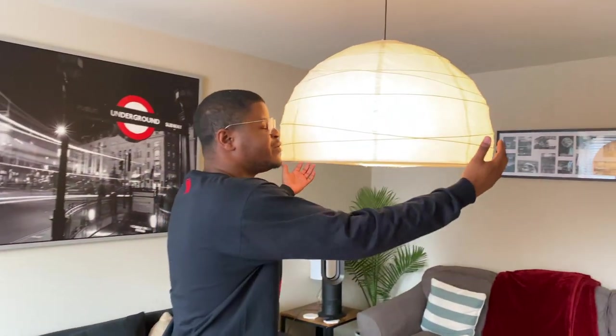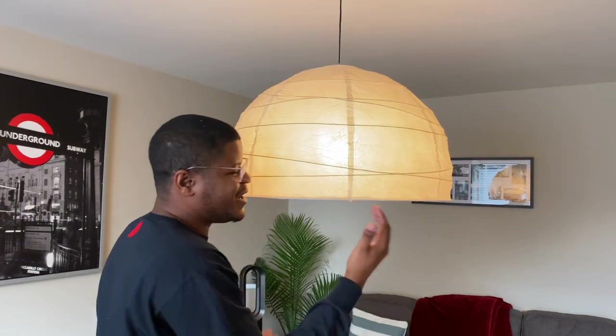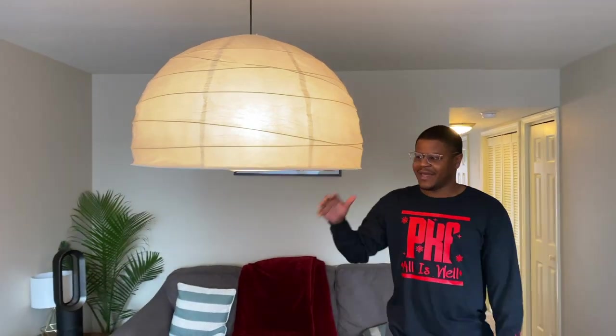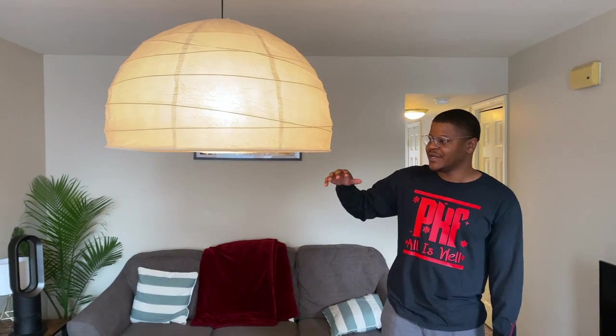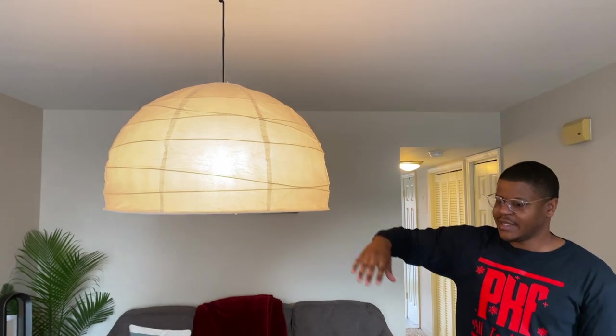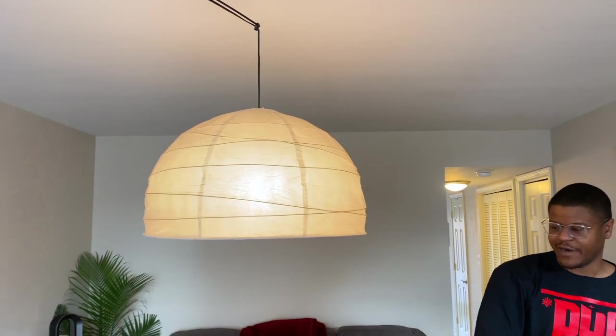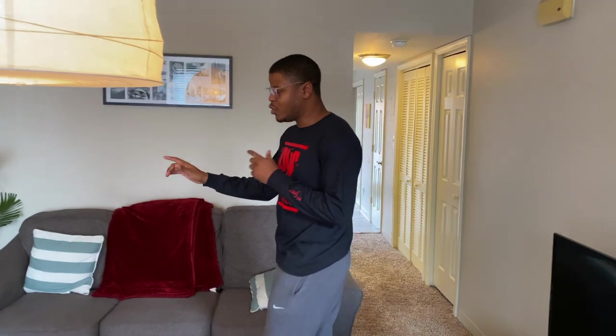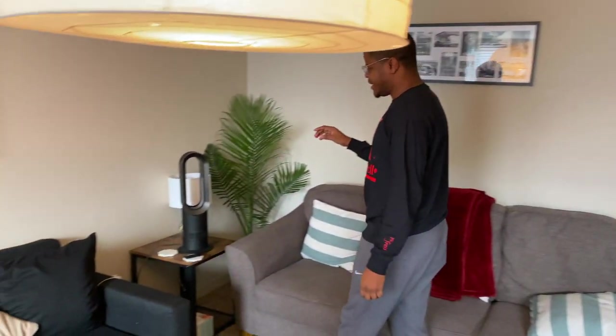One of the first things you'll notice when you walk into our house is our big beautiful IKEA lamp. I got this from IKEA a few years ago, but it's been a mainstay in our apartment for the last three years and I love it. It's an overhanging lamp so it stays out of the way — the mount is all the way over there — and it's just a lovely lamp to have in the living room.